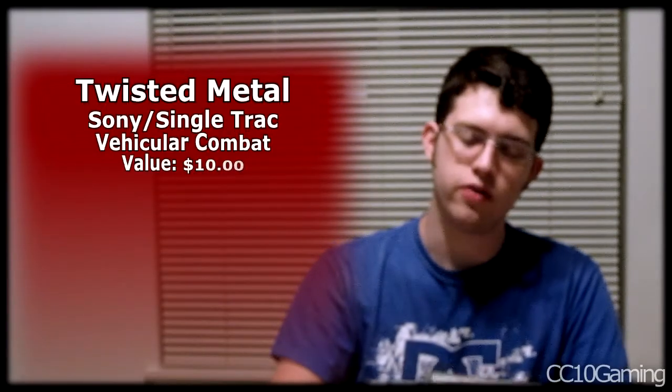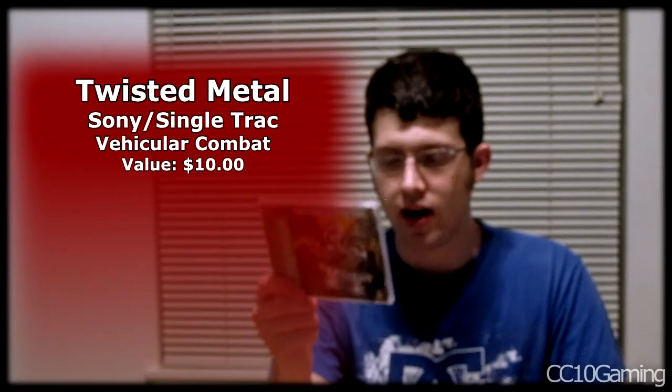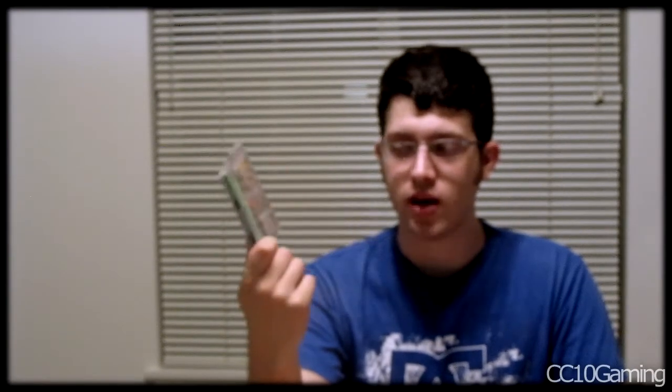Actually I might have the collector's edition of one of them, so I'll have to check. The first Twisted Metal is unfortunately a Greatest Hits copy, but I was a big fan of Twisted Metal Black on PS2 and this is obviously where it all started. I'm really excited to give it a play — if it plays anything like Twisted Metal Black, I'll definitely enjoy it.